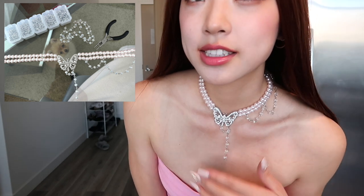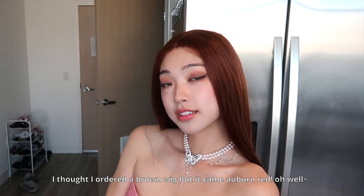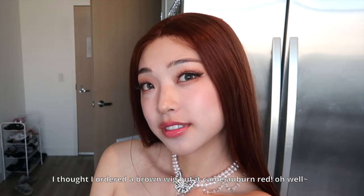This necklace I bought on Amazon, and then I went to Michael's and just attached these little things on it to make it look more like her necklace. Say bye!